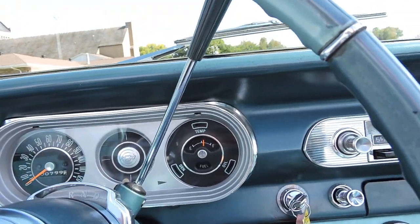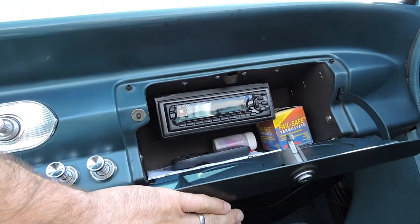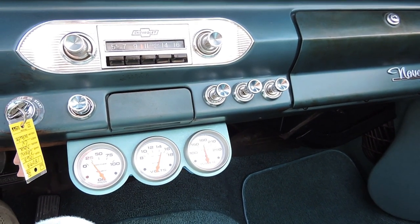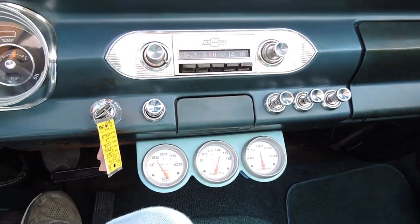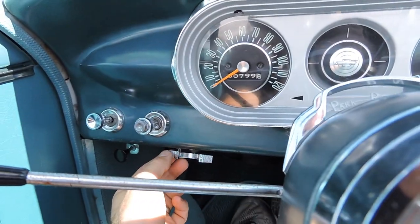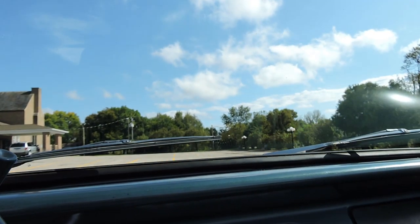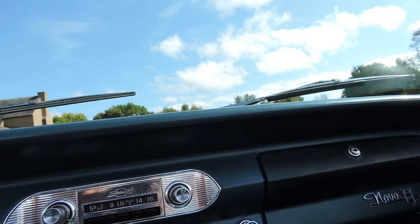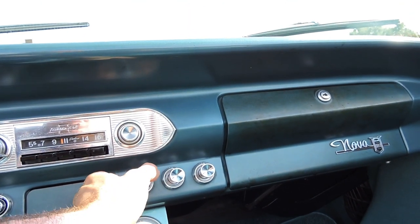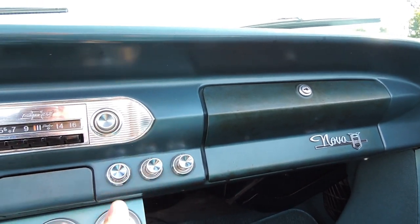The horn works. Temperature gauge works — it's got Autometer gauges. Volts are working. There's 25 pounds of oil pressure at idle. Gas gauge is working. The power top switch looks like the correct one and works fine. Wipers work in park. Heater fan works — all the controls pull in and out. Everything works properly.